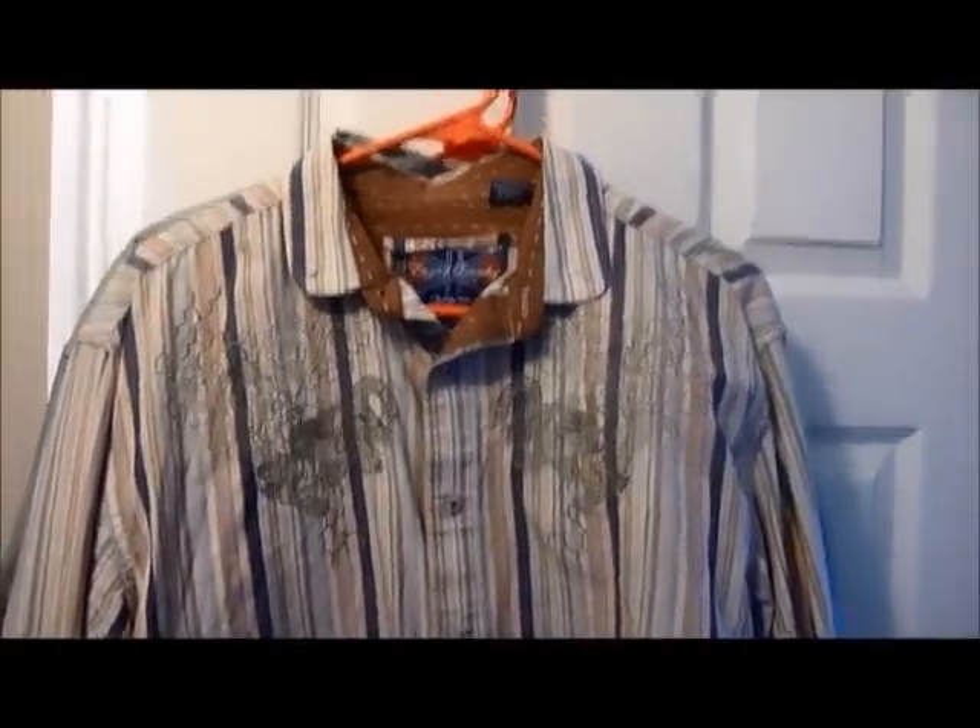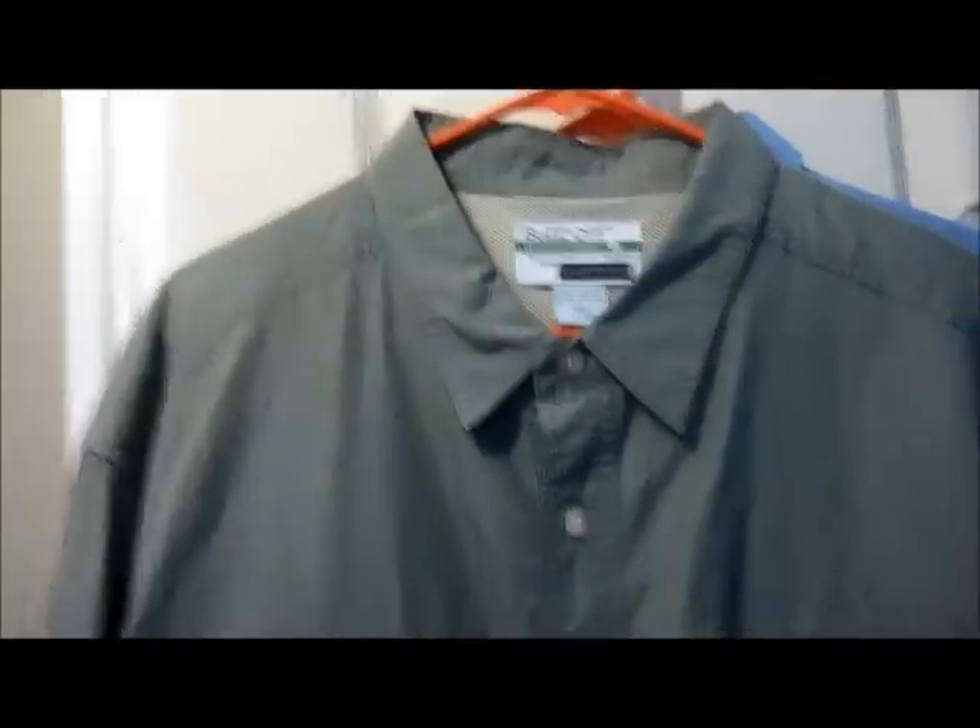Here are some more long sleeve shirts. This is English Laundry — it's got embroidery work on the front as well as the back, with a nice dragon on the back. Size medium, has French cuffs which is a plus — should probably get about $25 for this one.